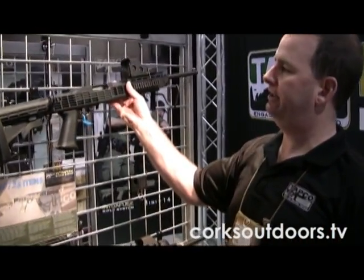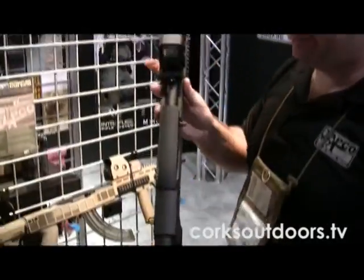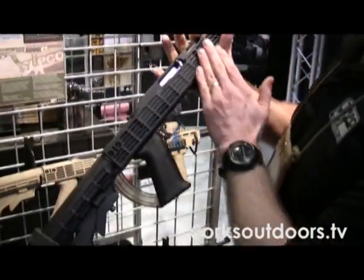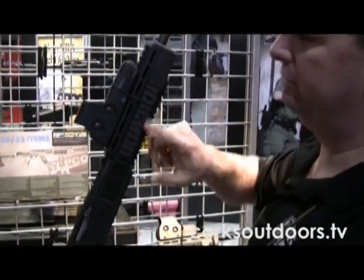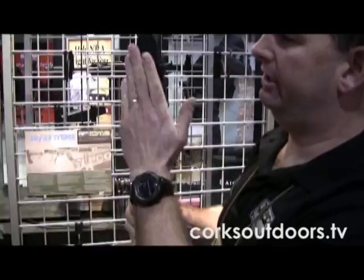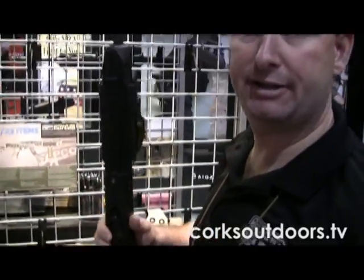This stock system right here is our new version that has additional texturing and grooves on the side. It gives you a Picatinny mounting platform on the top, two on each side, and a Picatinny rail on the bottom for vertical grips, bipods, and other accessories.